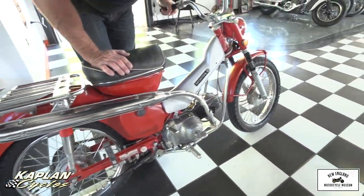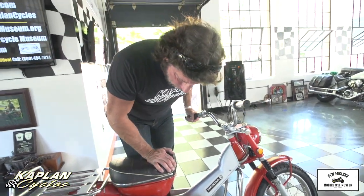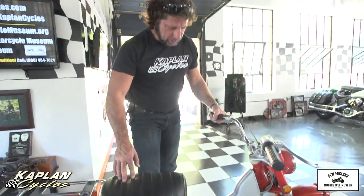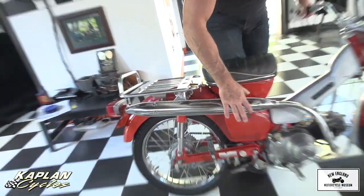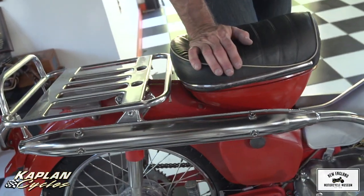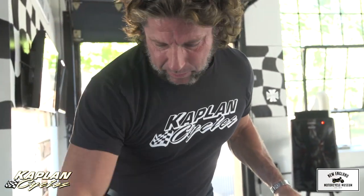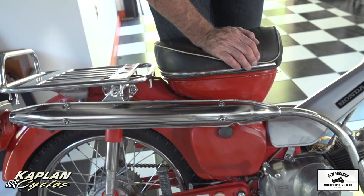No rust issues on this tank. We just did a CT200 '64 model before this one — five years older — and this is a much, much nicer bike. The original exhaust pipe is in beautiful condition. I actually have the heat shield; we just forgot to put it on. I will put it on for the photo shoot, so you'll see it with the heat shield on. We took it off to clean the pipes, and the original header pipes are in beautiful shape.